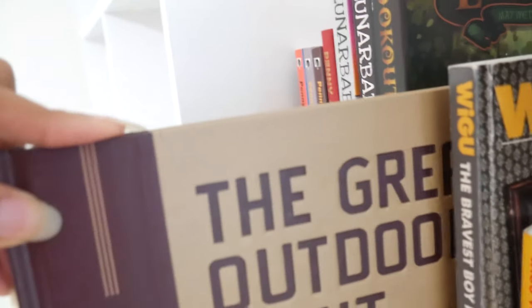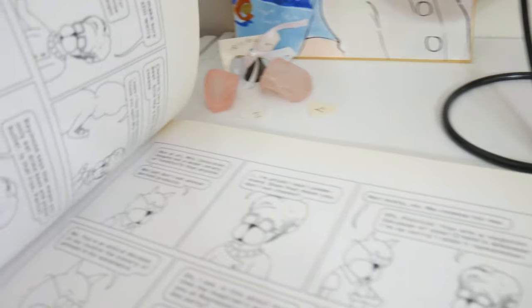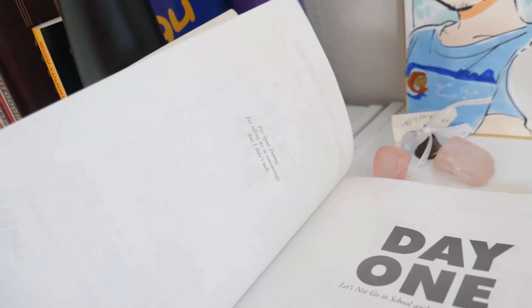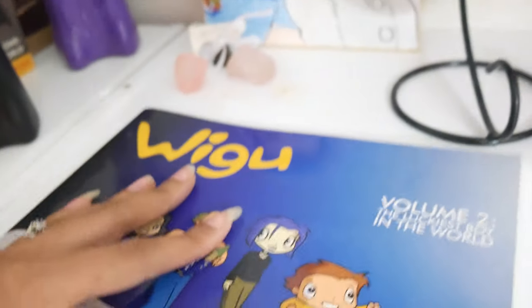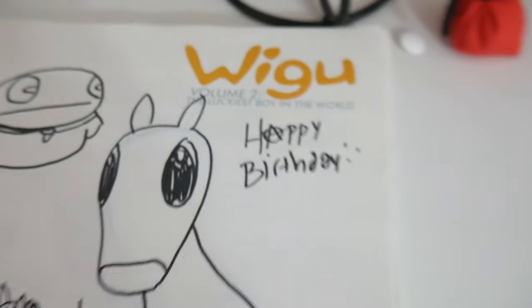He recently bought another Penny Arcade title. Then he has The Great Outdoor Fight — I've actually never looked inside this one. And he has Wiguoo volumes one and two, both of which he got signed because I bought both of them for him. I bought volume two when we still lived in Tahlequah, Oklahoma, and the artist said they were born in Tahlequah — which was pretty cool, and it was for his birthday.